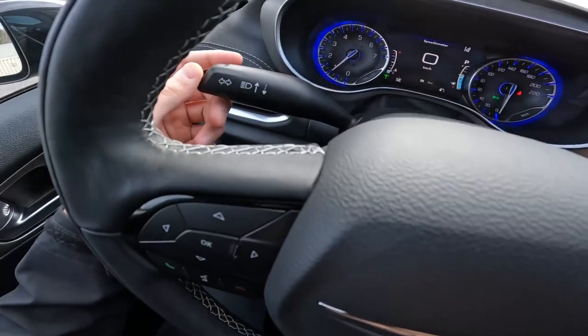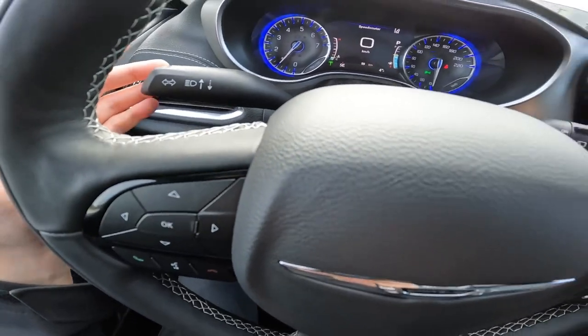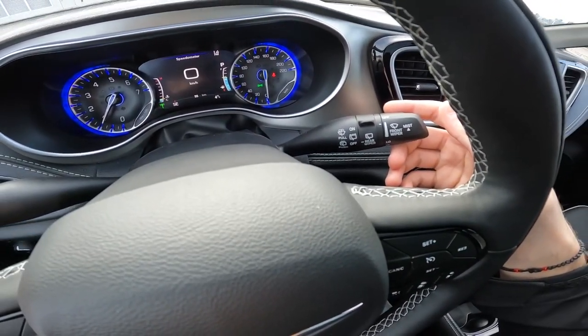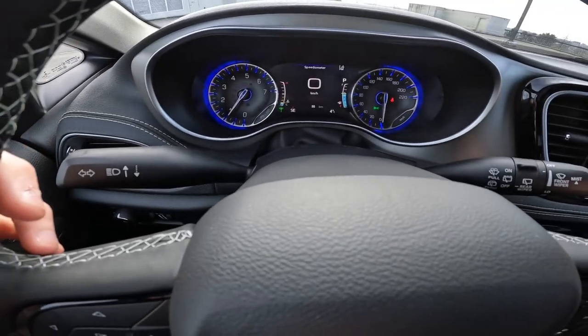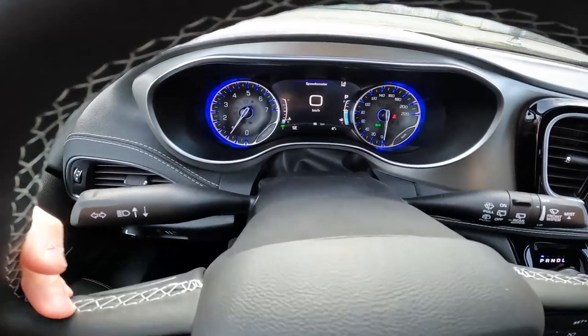Controls for volume and skipping to the next song or changing the channel are on the left side, and volume is on the right. Pretty straightforward. We've got our indicator and high beam option right here, plus the windshield wiper controls — rear and front — all just right here. Pretty simple and straightforward like every other vehicle. We've got the digital cluster in front with the speedometer and RPM on each side.